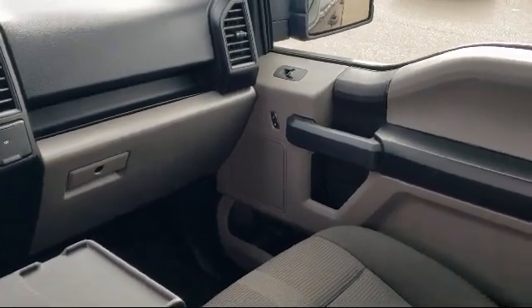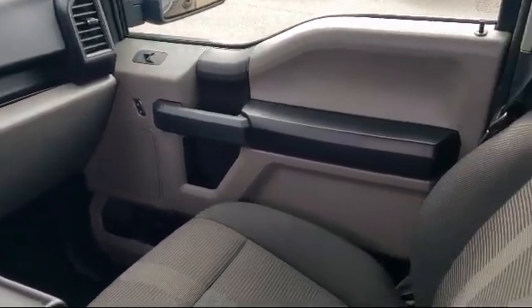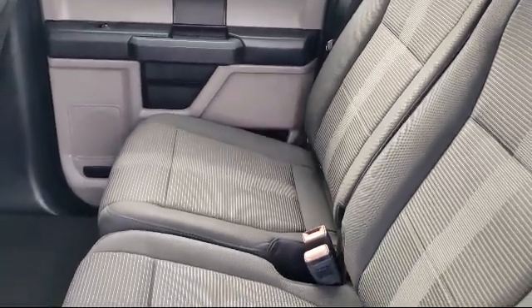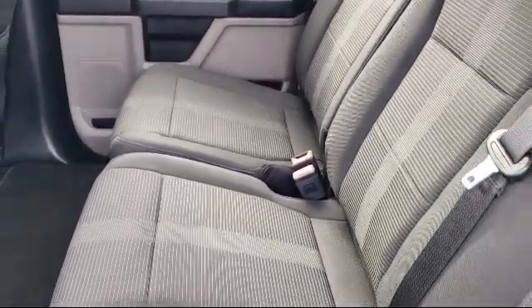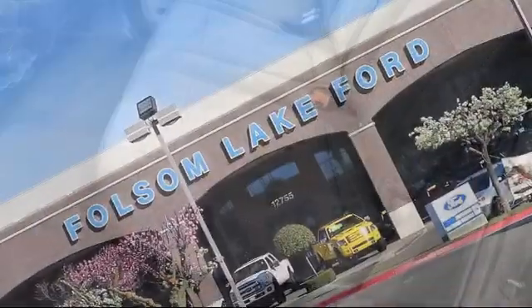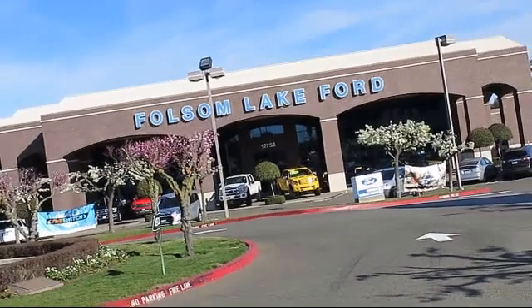Plus 12 months, 12,000 mile limited warranty coverage with roadside assistance. We've got a great selection of certified pre-owned Ford vehicles. Come in today and let us show you what excellence in customer service looks like. We're located off Highway 50 at Folsom Boulevard under the flag.